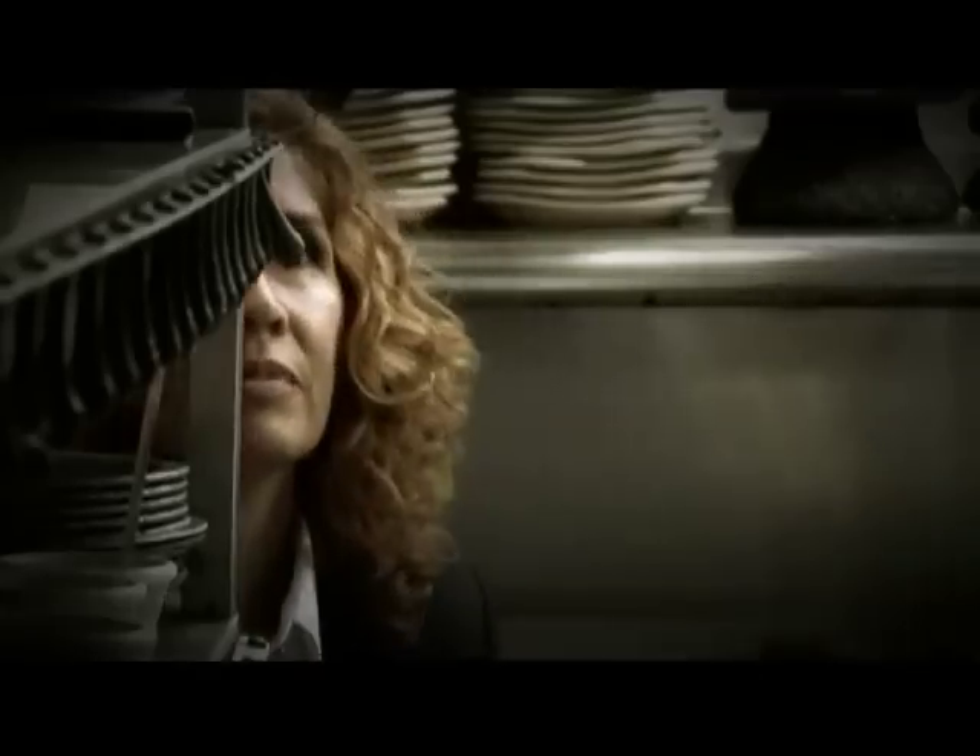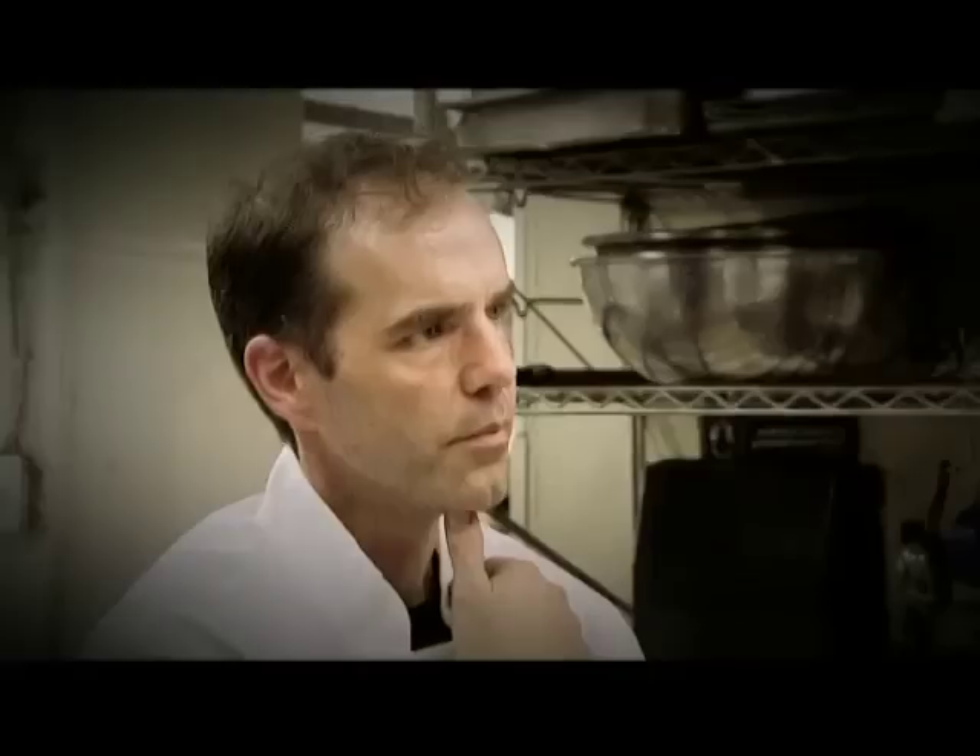I gotta get this food out. Check on your floor staff. Ironically, the restaurant that originally brought this couple together is now tearing them apart.